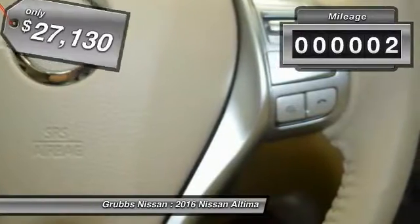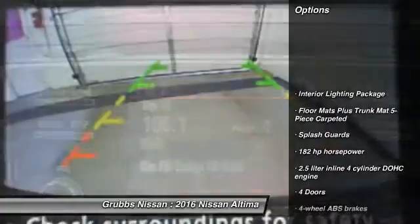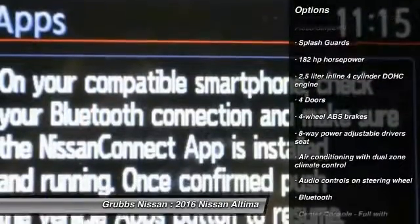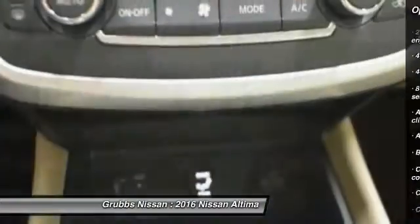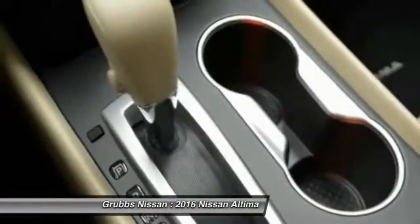This vehicle has less than 100 miles. Here are some of this vehicle's great options: remote engine start, stability control, traction control, Bluetooth, front wheel drive, cruise control, fog lamps, power windows, passenger airbag, and trip computer.